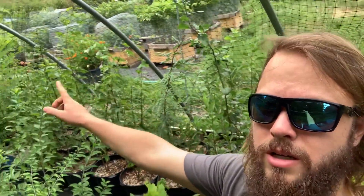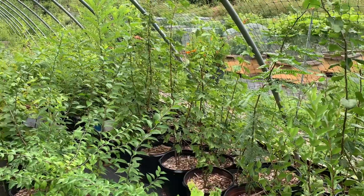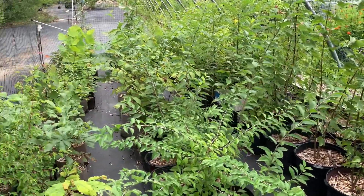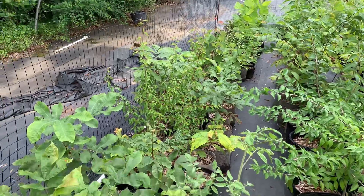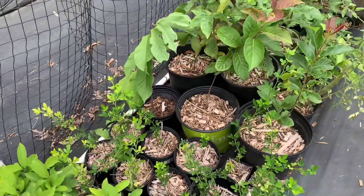What I want to talk about today are some of these potted trees. I'm in this little deer enclosure area where I've got some deer fence — this is kind of the deer exclusion zone for the potted plants. We're at a point now where I am ready to start distributing some of these potted trees. They're ready to go to new homes, and that's what this video is going to be about: how that process is going to work and what sorts of trees I have available.